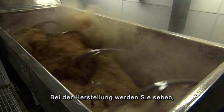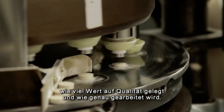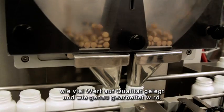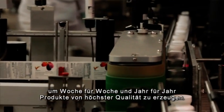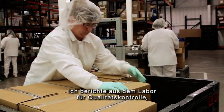Then it moves into manufacturing, which we're going to show you in great detail. The tremendous quality commitment and attention to detail that allows us to manufacture the highest quality products week in, week out, year in, year out.